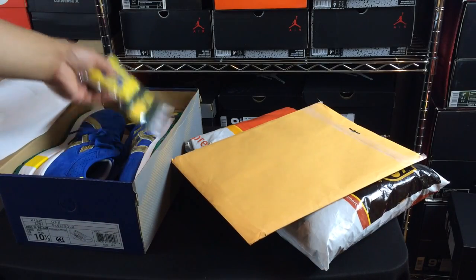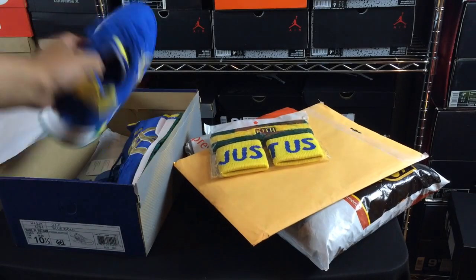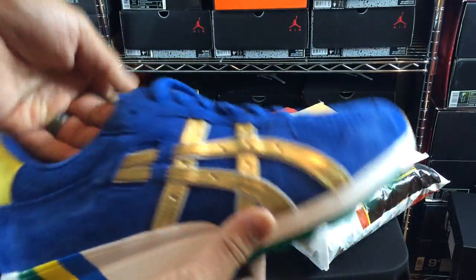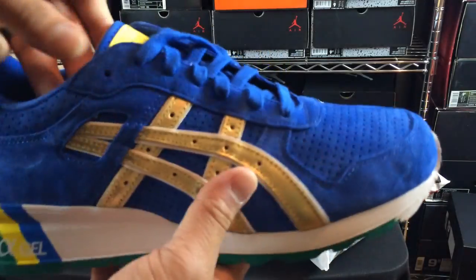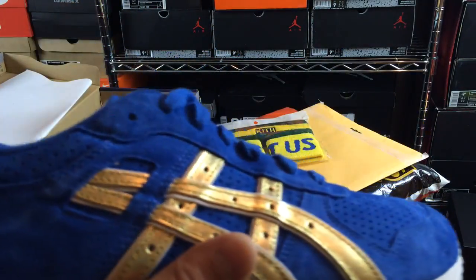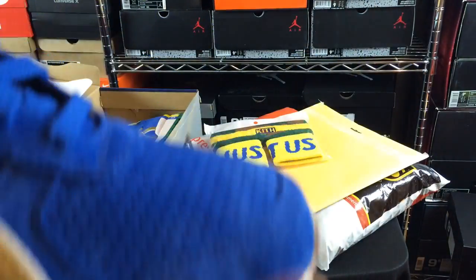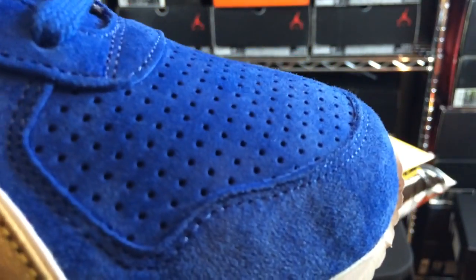This is a crazy pair here. Check these out — this is like the Brazil Running Frog x ASICS GEL-6 collaboration. The quality of these is straight butter. This material is just crazy, crazy, crazy to say the least.